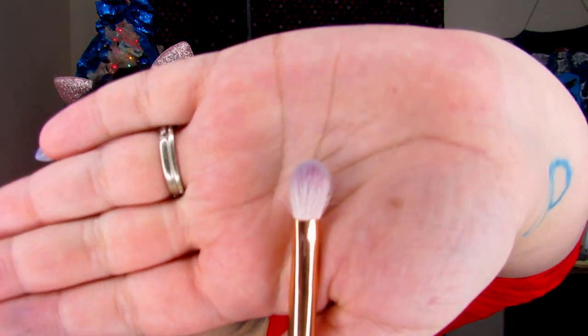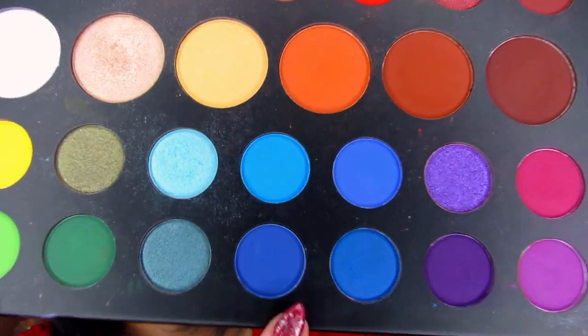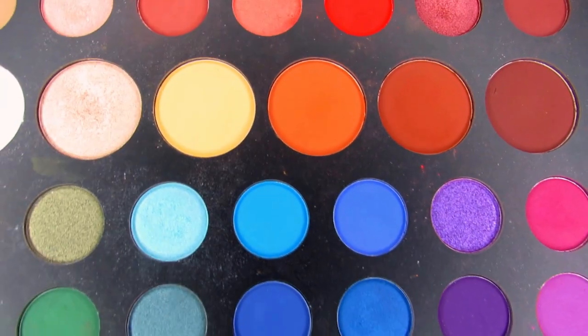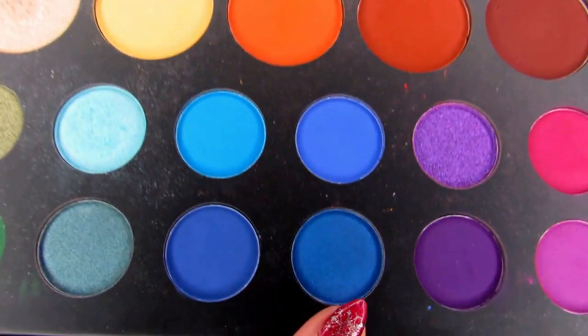We're going to start with R39, which is a normal blending brush. For this side we're using a quad with playground, brother, cola, and acapella — but we're not going to use acapella because it's glittery and I really want this look to stay pretty matte.